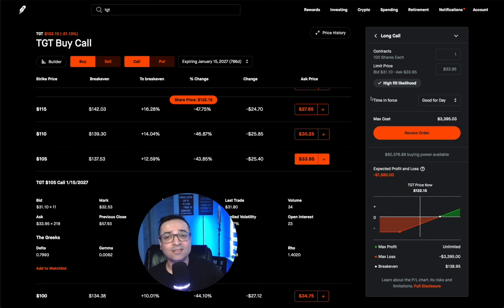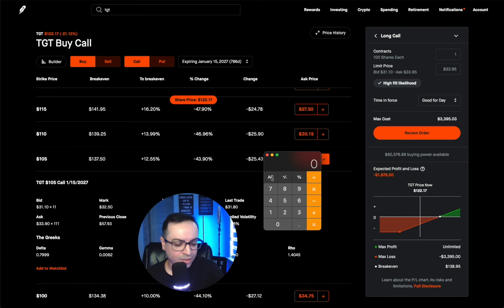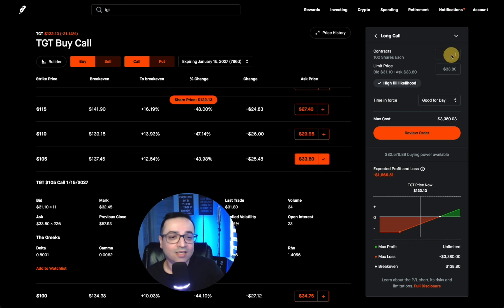Remember, 500 shares would cost about $60,000 at $122 times 500. But control of 100 shares right now is costing $3,390 — that's a big difference. So I'm going to do 500 shares — five contracts — which will cost me roughly $16,000 to $17,000. I'm good with that because I think Target is undervalued and I want to generate income off of this.